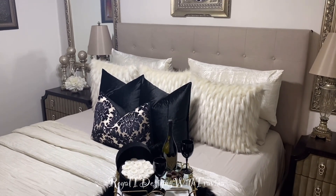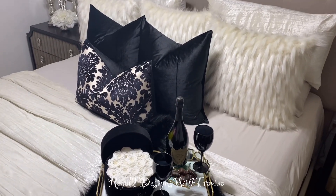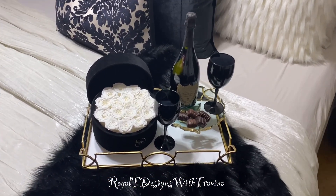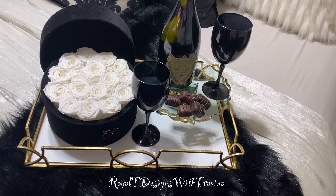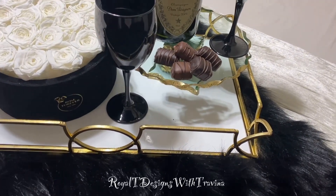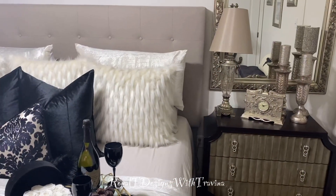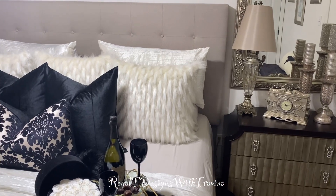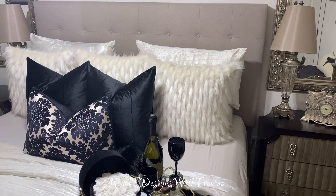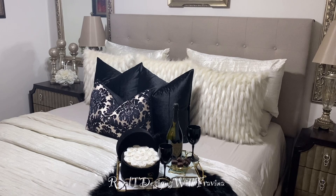For Valentine's I did this beautiful combination — again my same technique of layering on lush fabrics, plush pillows, and decadent desserts, and so much more. And what could be more romantic for the Valentine's theme than this beautiful bouquet by Roses Forever? I will have a link in my description box so you guys can take advantage of these beautiful roses — they last up to a year and they'll be perfect for Mother's Day, birthdays, or just a thinking-of-you type of gift.